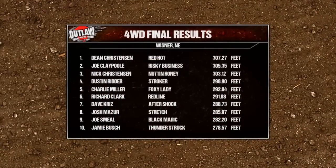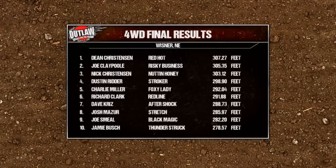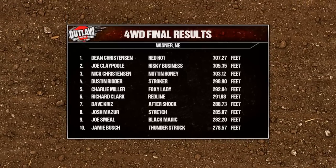Nick Christensen, the son, and some other pullers come over to congratulate Dad on winning modified four-wheel drive. Joe Claypool breaks up the family affair with the Christensons and ends up in second place. And Dustin Ritter's strategy places him fourth.